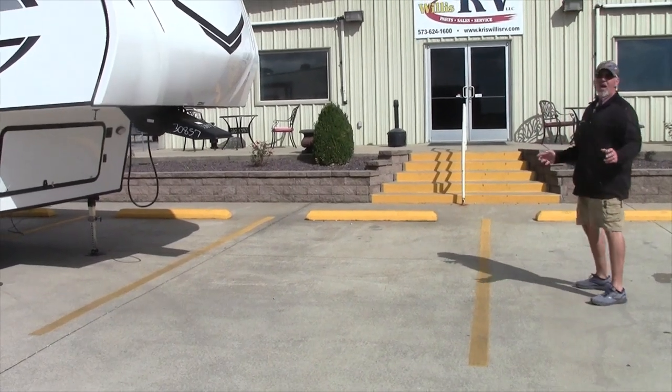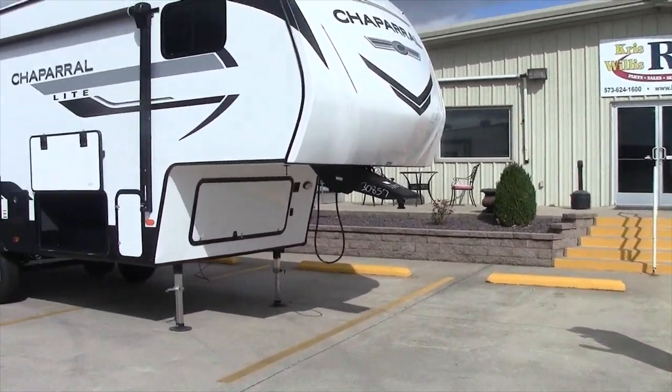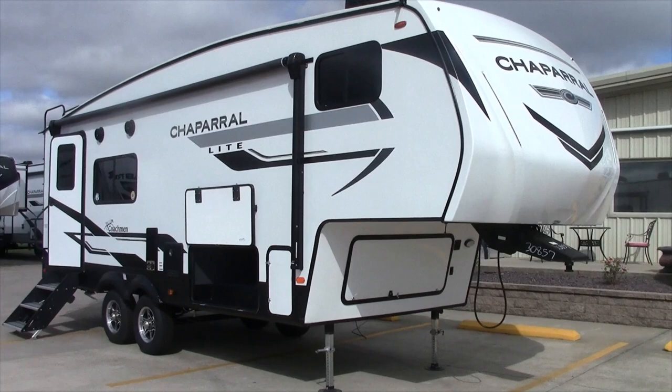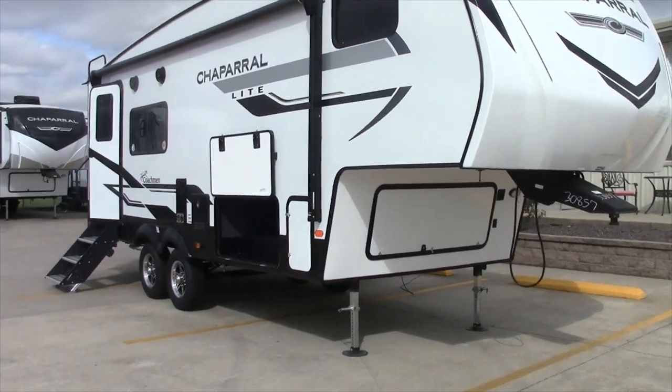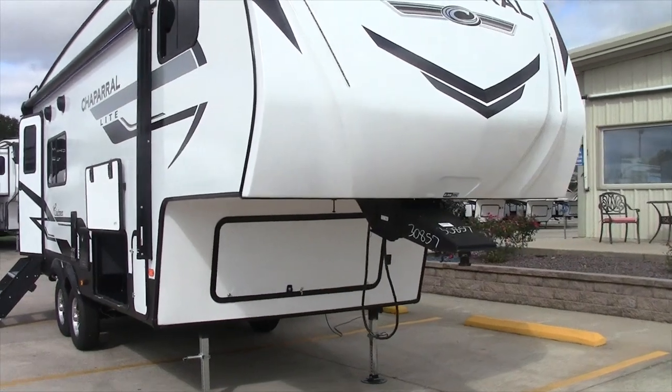Good morning, everybody. This is Robbie here at Kris Willis RV in Dexter, Missouri. Today we're going to talk about a Coachmen Chaparral. It's a 2024 year model, and the floor plan model is a 235RK.